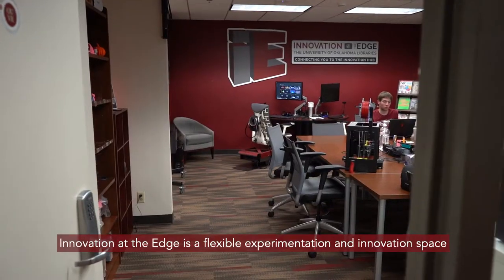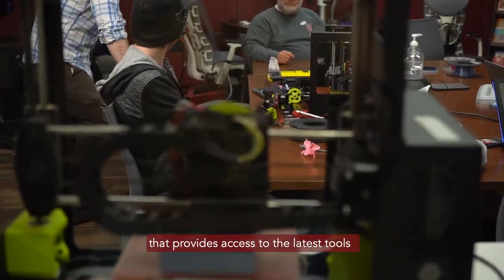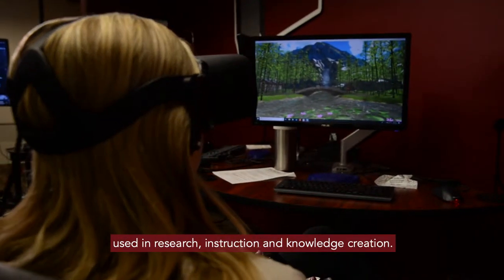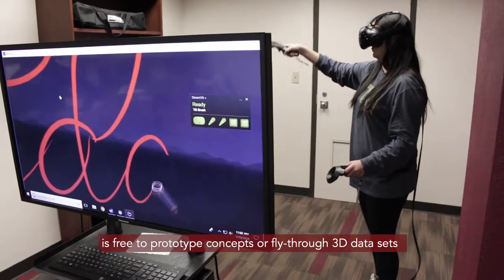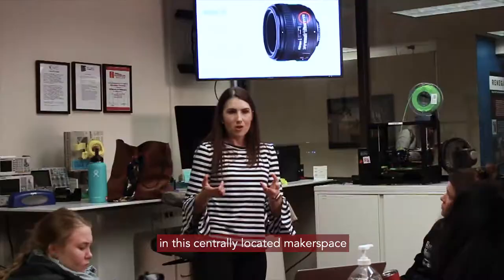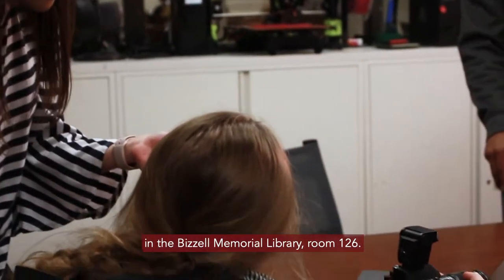Innovation at the Edge is a flexible experimentation and innovation space that provides access to the latest tools used in research, instruction, and knowledge creation. Any member of the OU community from any field is free to prototype concepts or fly through 3D datasets in this centrally located makerspace in the Bezell Memorial Library, room 126.